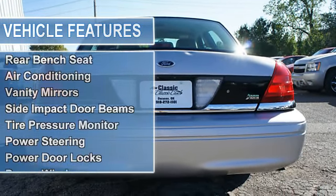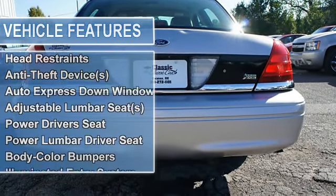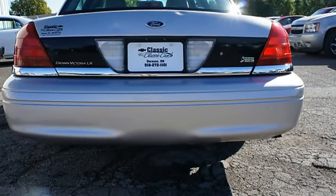Emergency trunk release, rear bench seat, air conditioning, vanity mirrors, side and pack door beams, tire pressure monitor, power steering, power door locks, power windows.